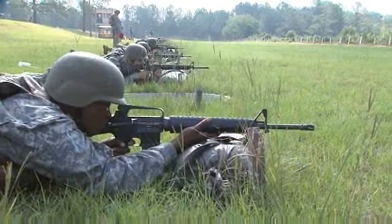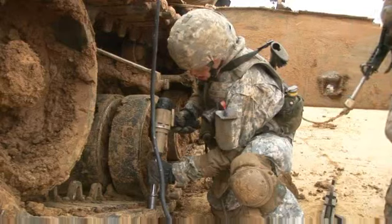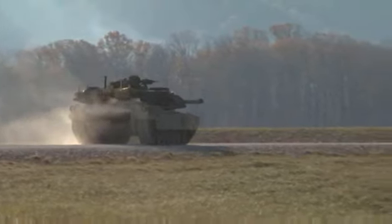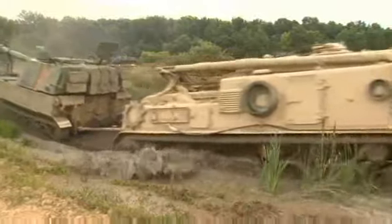After your initial entry training and advanced individual training, you'll work supporting Army operations day or night. In the field, you may test fire the tank's weapons to make sure they're combat ready, while other duties may include repair operations or working with recovery vehicles.